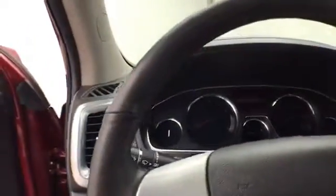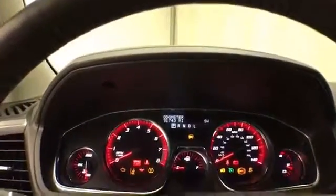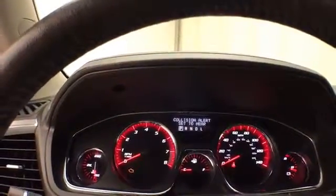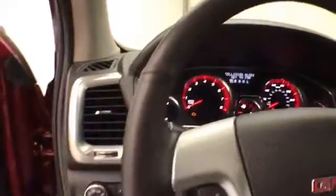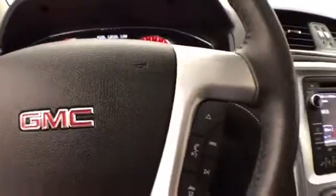Power moonroof — large, easy-to-read gauges — and that is where you set the forward collision alert. Leather-wrapped steering wheel which is heated, great for those cold winter days. Cruise control and heads-up display so you can keep your eyes on the road.